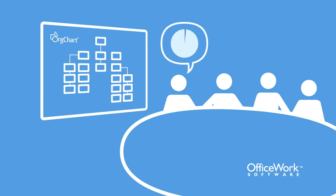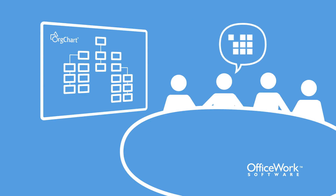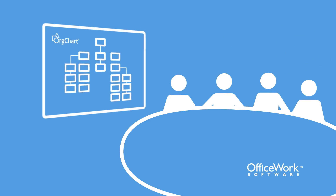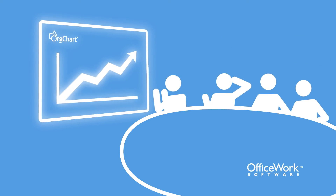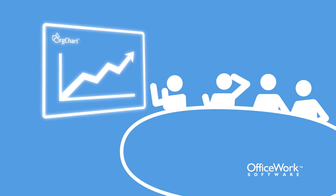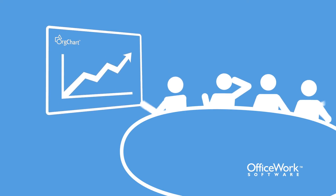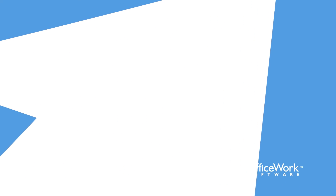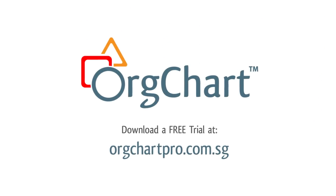With Org chart, your managers will have the information they need to make critical decisions about company structure and resource placement, and provide a framework for managing change and measuring financial and operational impacts. Armed with this knowledge, you will never miss an opportunity to grow your business. Gain the knowledge and confidence that you're putting the right people in the right positions at the right time. Try Org chart today.